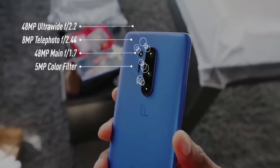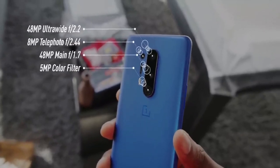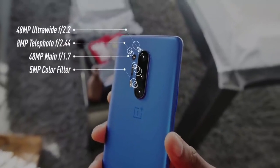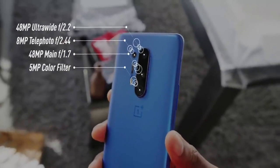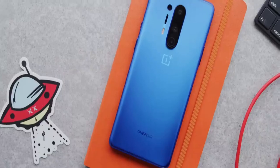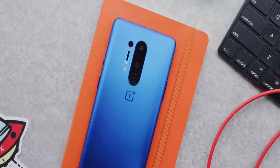For the cameras, it has a 48-megapixel ultra-wide with f/2.2 aperture, an 8-megapixel telephoto at f/2.24, a 48-megapixel main camera at f/1.7, and a 5-megapixel color filter camera — which is a new addition. This is a good phone for $899 at the flagship level.